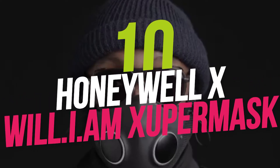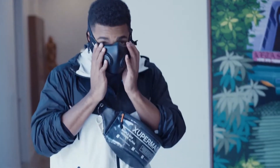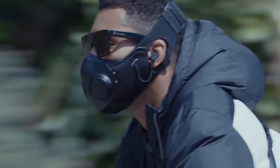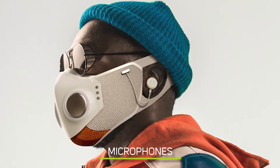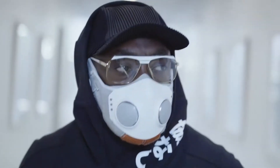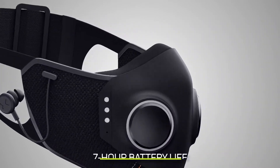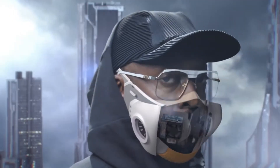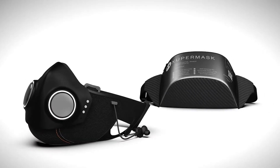Number 10: Honeywell X Will.i.am Zupermask. Will.i.am collaborated with Honeywell to develop the Zupermask. The smart mask has noise-canceling audio, microphones, Bluetooth 5.0 connectivity, a magnetic earphone docking mechanism, and 7-hour battery life. The mask is composed of a tough, high-performance material that can survive daily use.